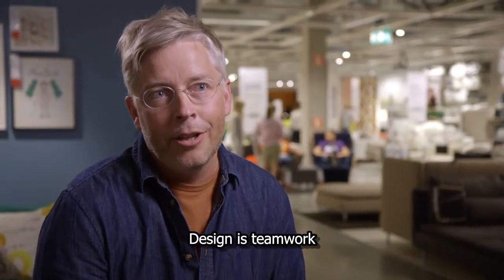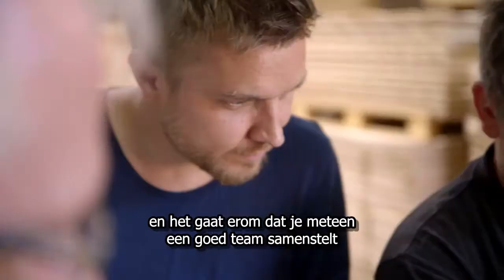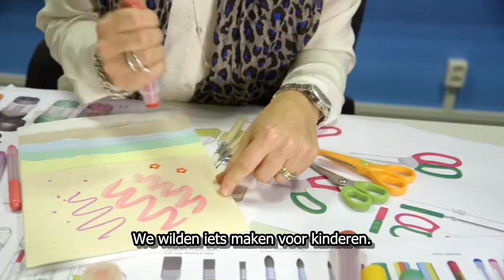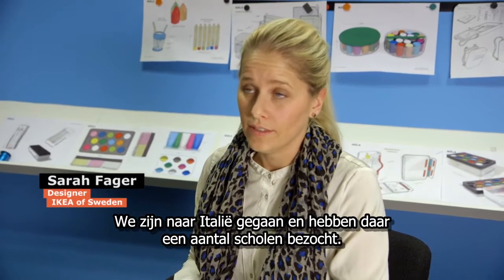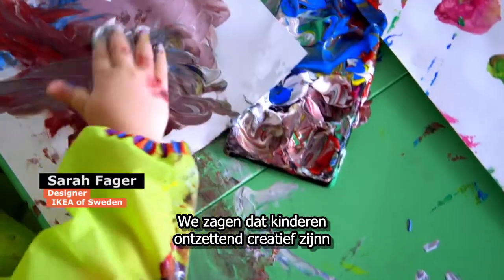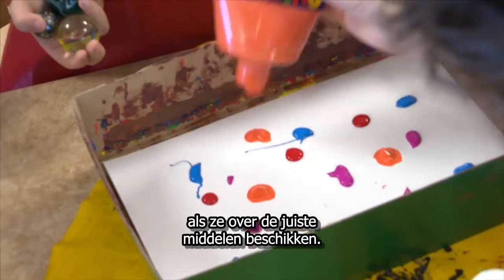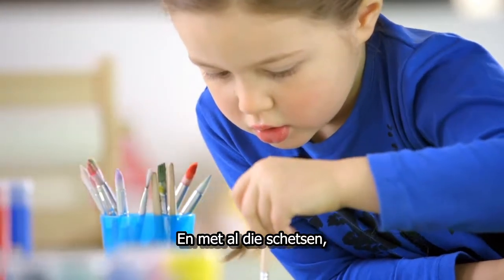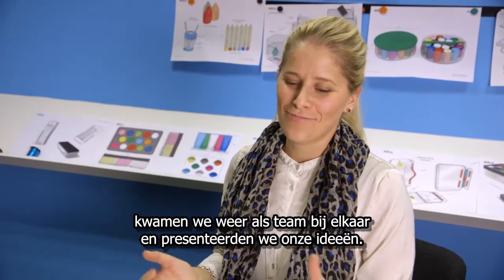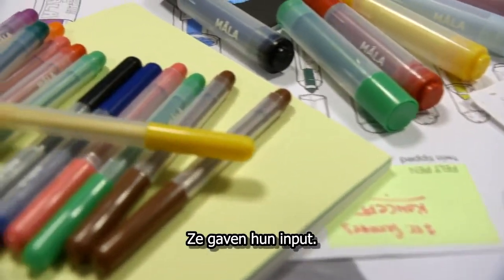Design in general is all about teamwork, and from the start it's about setting up the right kind of team. We had an idea to do tools for kids, so we went down to Italy and visited some schools. We saw that kids could be really creative on their own if they just had the right tools. Then we started doing sketches, and when we had all these millions of sketches, we met up with the team and presented them for input.